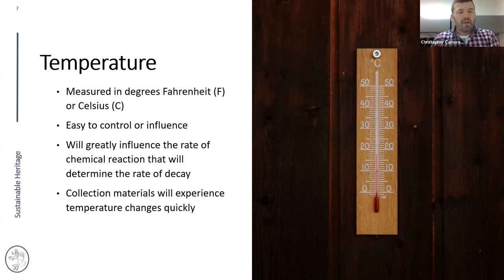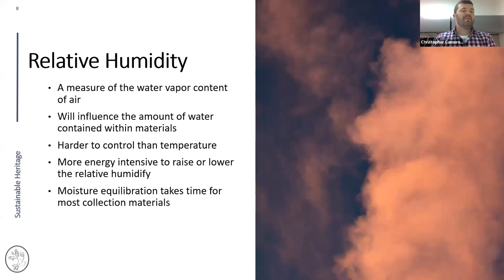Temperature greatly influences the rate of chemical decay within collection materials — the higher the temperature, the faster the chemical decay in organic collection materials. Temperature is also something materials will experience quickly. If there are sharp changes in temperature, collections will feel those fairly quickly, even with a buffered case causing a delay of only a few hours.